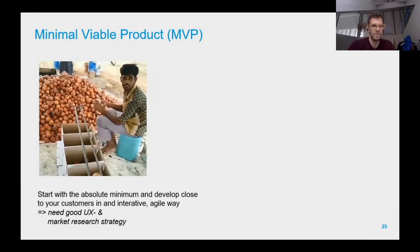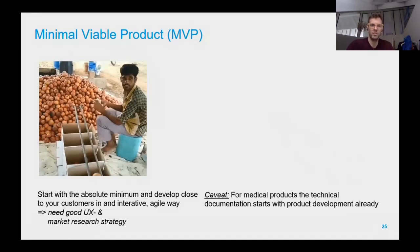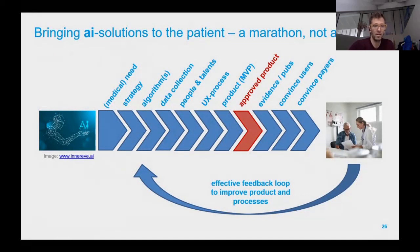Start with the minimum and develop close to the customer — for that you need a good user experience strategy and market research, because if you develop something nobody wants, nobody buys it. A drawback for medical products is that the product development itself must start with thorough documentation from the very beginning, because in a medical environment you need an approved product in order to sell and scale it to customers.